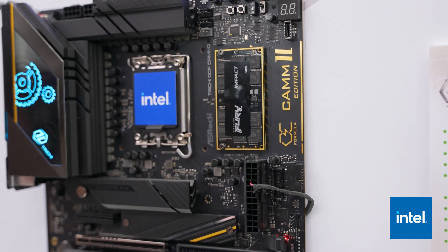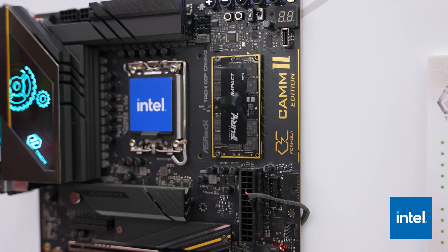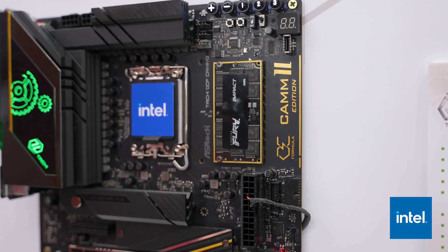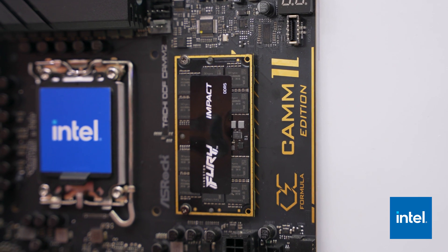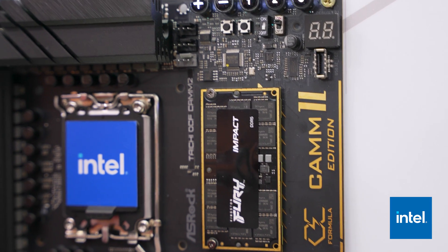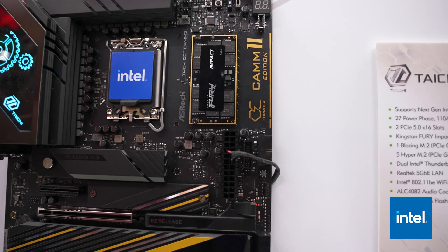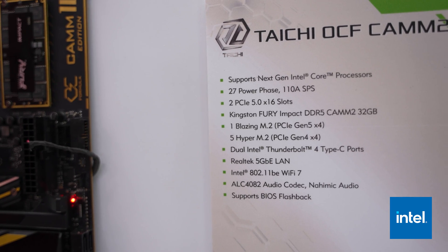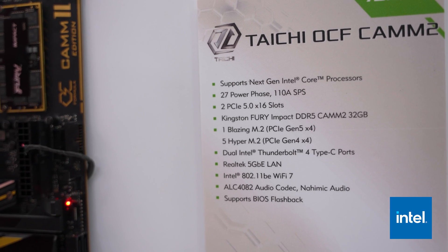One of the big deals at Computex that allows for even better memory overclocking than just having two DIMM slots is the CAM-2 RAM slot. They showed that off with their OC Formula board because you actually get better latency with CAM-2 than traditional two DIMM stick motherboard setups. It's lower profile, capable of higher capacities — the version they showed had 48 gigabytes on a single CAM-2 setup — and it's even replaceable, allowing you to upgrade it in the future, with theoretically higher speeds as well.